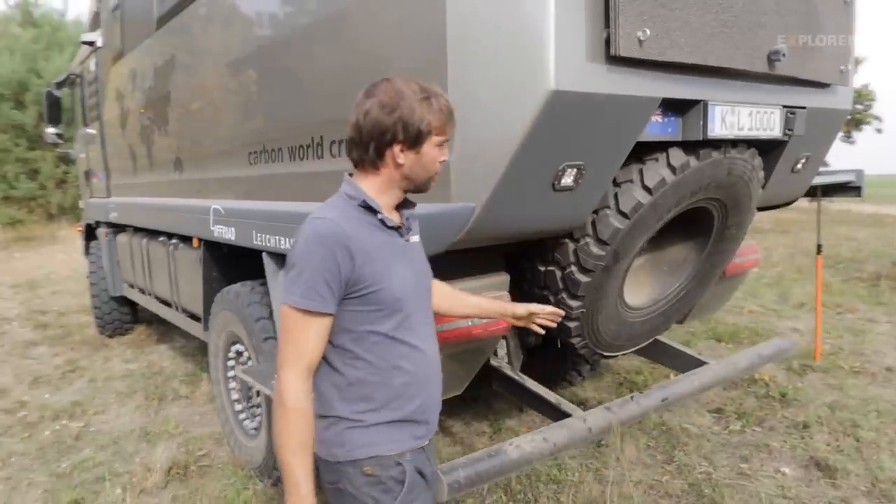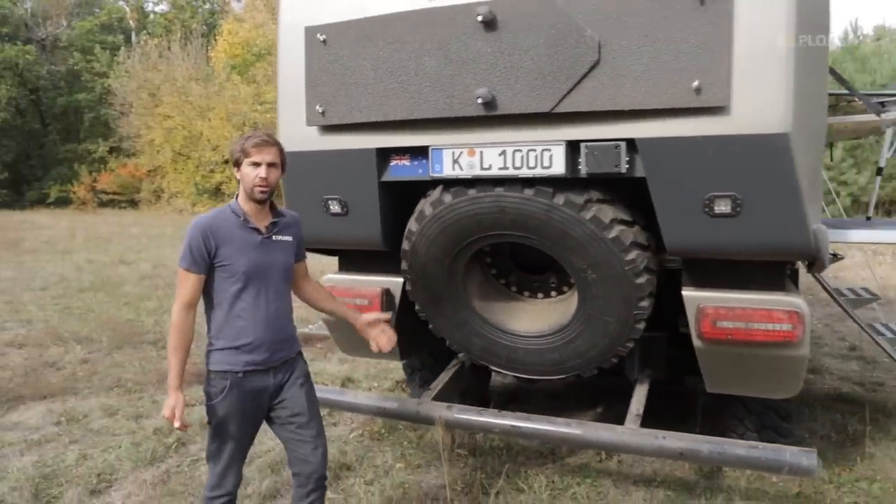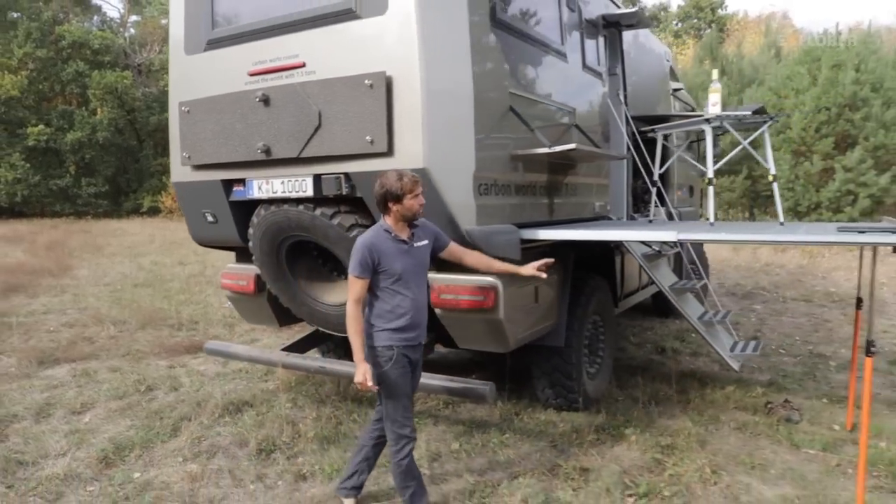The spare wheel is installed on a slant to ensure a good ramp angle. It can be taken off using a small cable winch – maintenance-free and simple to operate. The absolute highlight is naturally the terrace, perfect for dinner in the Kalahari.